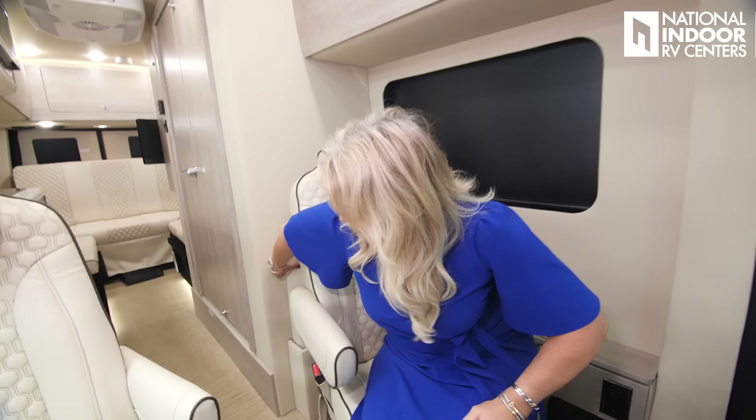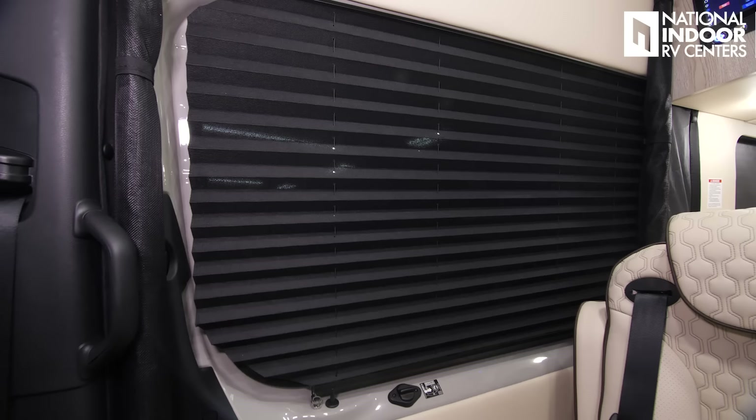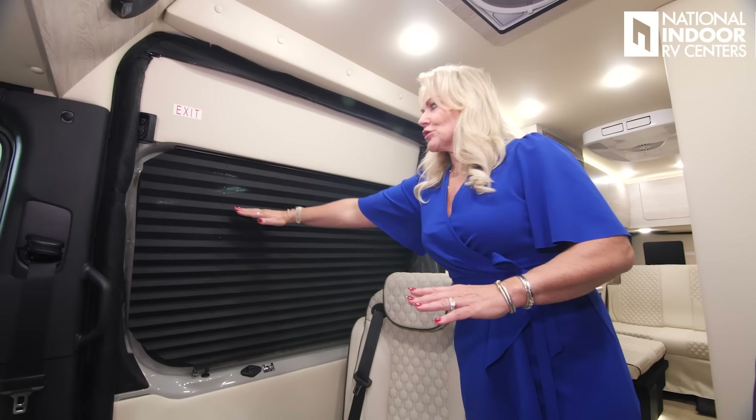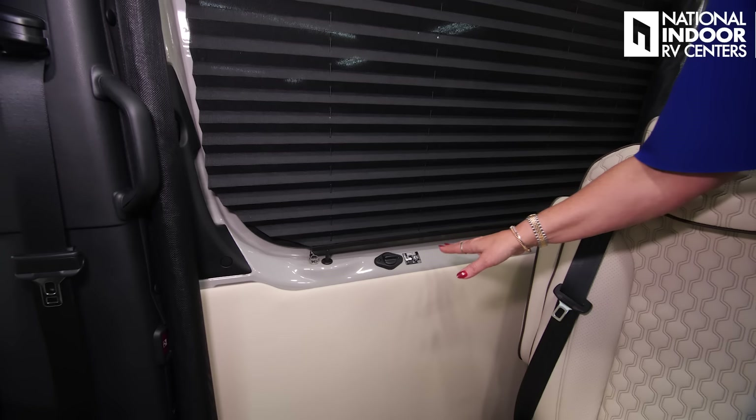Right behind my seat is a little compartment that holds your lagoon table — I'll show you how to set that up when we get to the back of the coach. Right here on our sliding door, we have very easy blinds to operate up and down. They're nice, secure, easy to use, and keep their nice little crisp edges. Below that, we have our emergency exit — for some reason if your power door isn't working, you've got the instructions for the emergency exit right there.